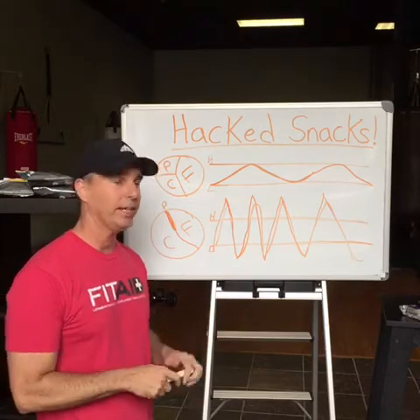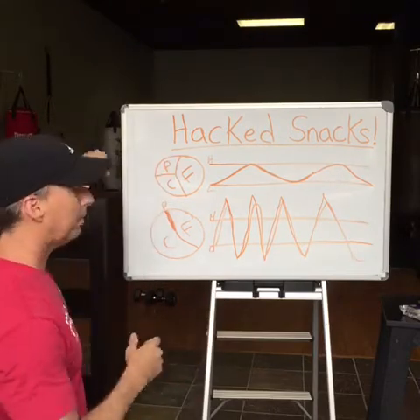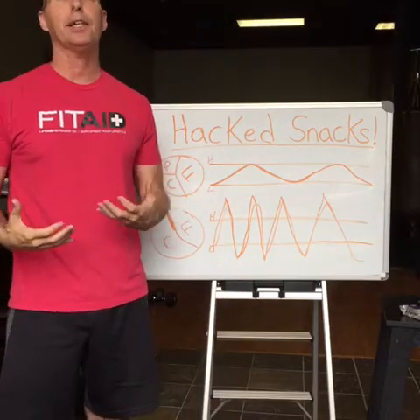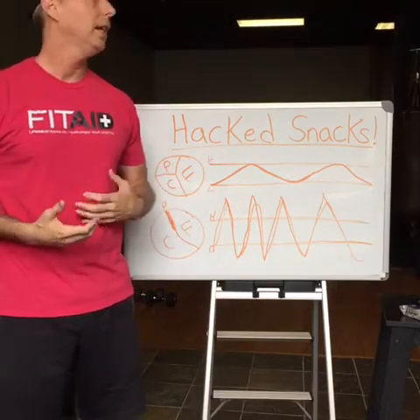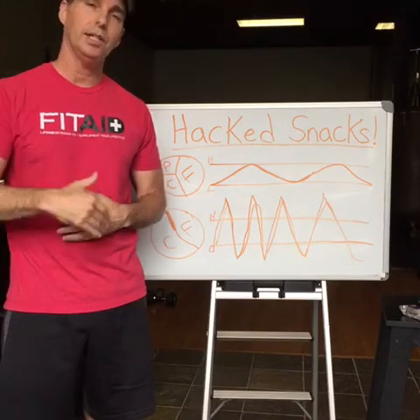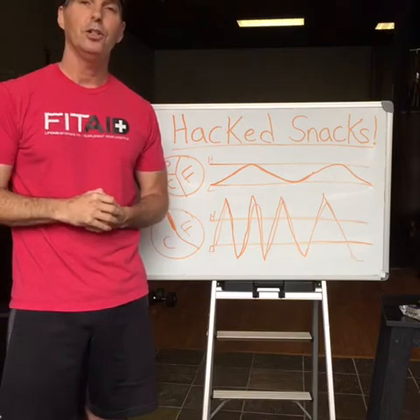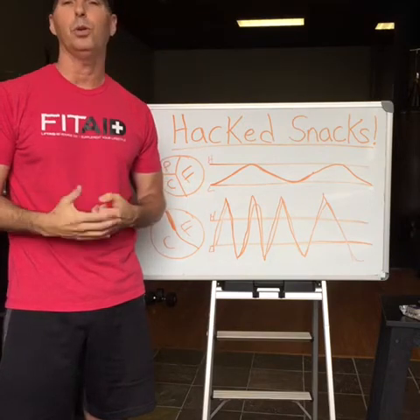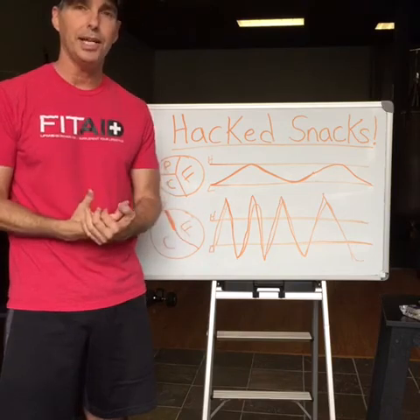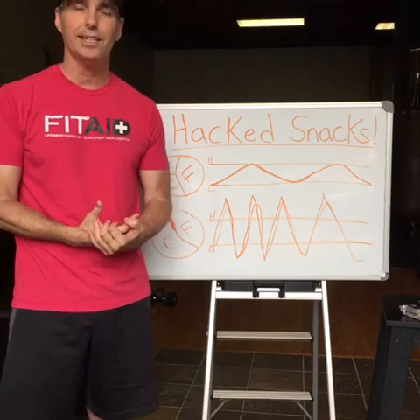I'm going to be sampling these products here at the gym so that if you do like them, you can let me know which ones and we can make sure we carry them and keep them stocked here at all times. We'll also teach you how you can get these a little bit cheaper if you order them online. Hopefully that answers your questions and whets your appetite for some really healthy snacking options.